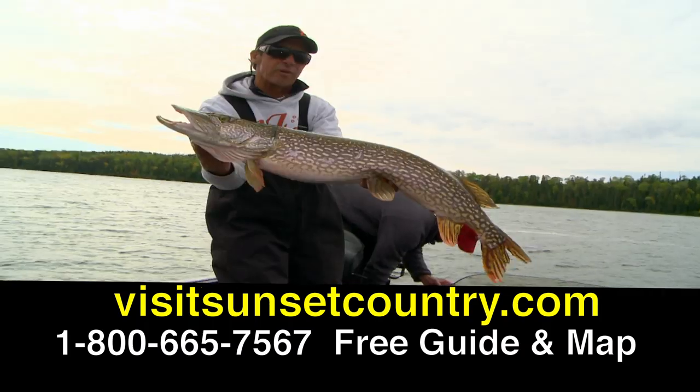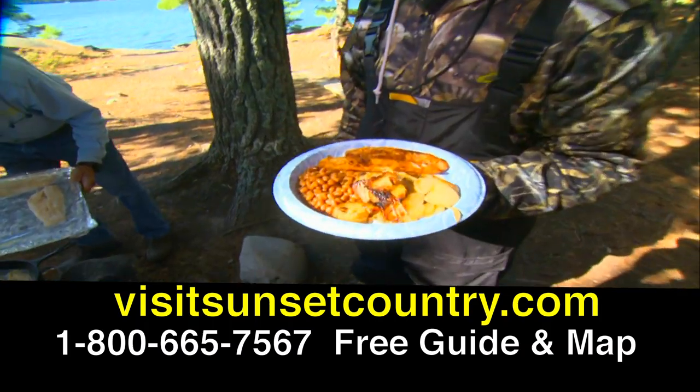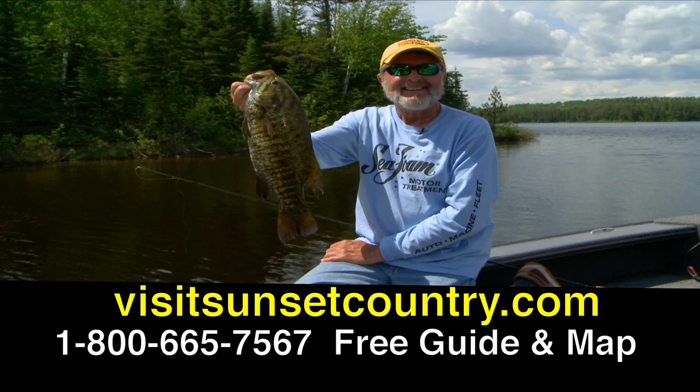For more information, check out VisitSunsetCountry.com or call 1-800-665-7567 to get a free guide and map.